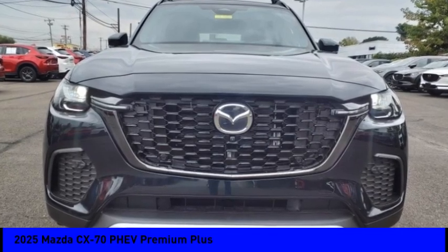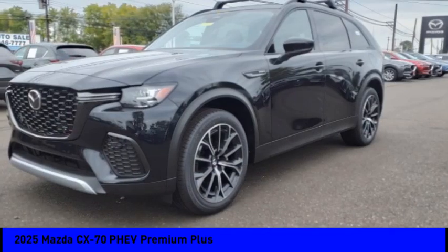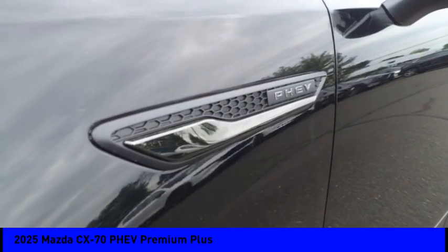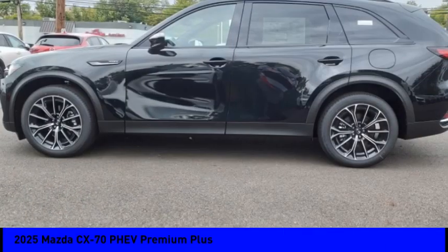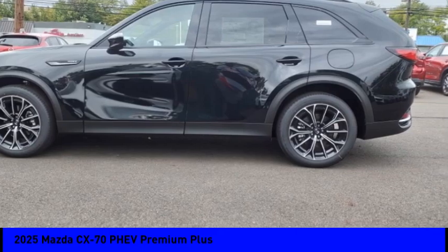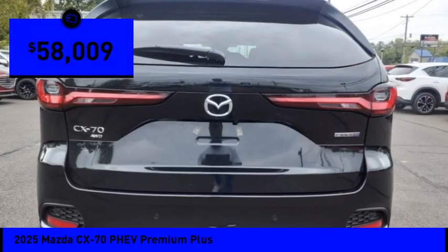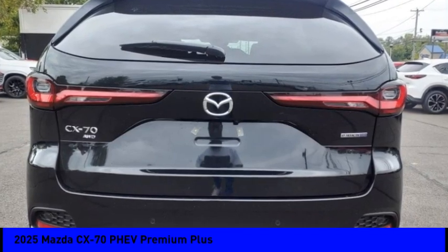Looking for the right vehicle? Today could be your lucky day. This vehicle is equipped with great options and it could be yours. Contact the dealer today, request more information, and set up a test drive right away. It is priced below $60,000. Here are some of this vehicle's great options.